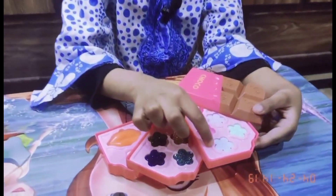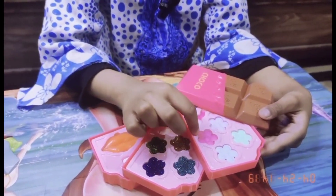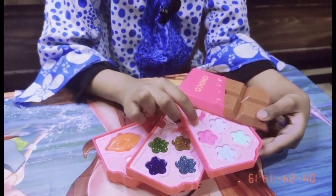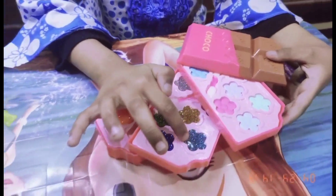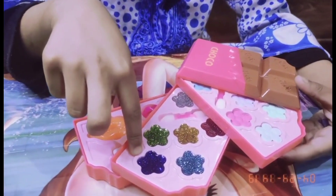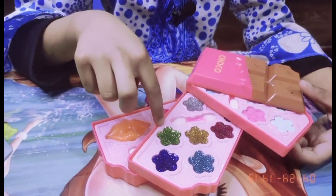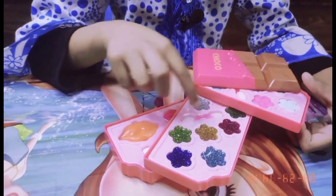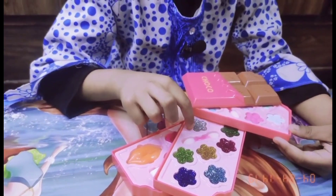This is a green eyeshadow, this is a blue eyeshadow, this is a purple eyeshadow, this is a pink eyeshadow, this is an eyeshadow brush, this is a blue eyeshadow, this is a glitter eyeshadow — green color, this is a glitter eyeshadow — blue color, this is a pink color, this is a yellow color, this is a green color, this is a dark green color, this is a silver color.